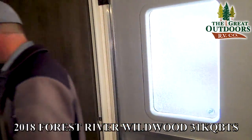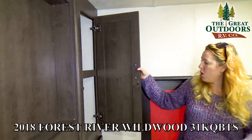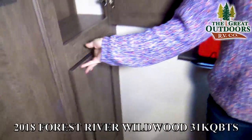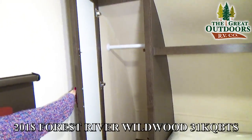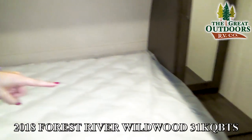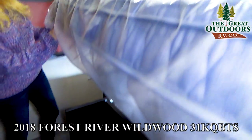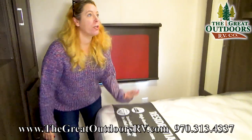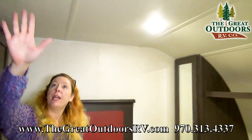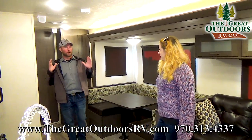In the bedroom there's a pre-wired spot for a second TV, great storage on the sides for clothes, a hanging bar with lots of space, and a pass-through laundry chute where you can put your laundry basket outside. Underneath there's additional storage, a great Denver mattress, LED lights, and air conditioning vented directly into the bedroom.